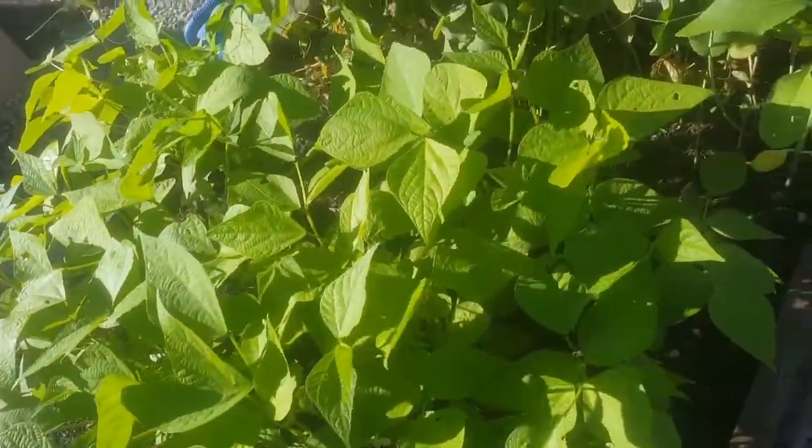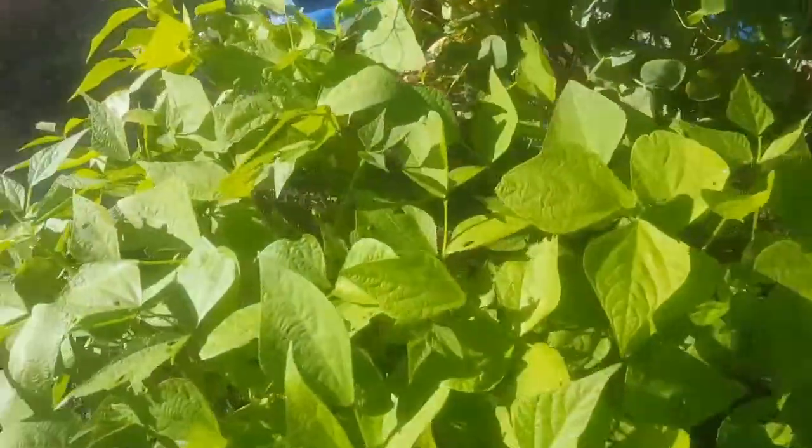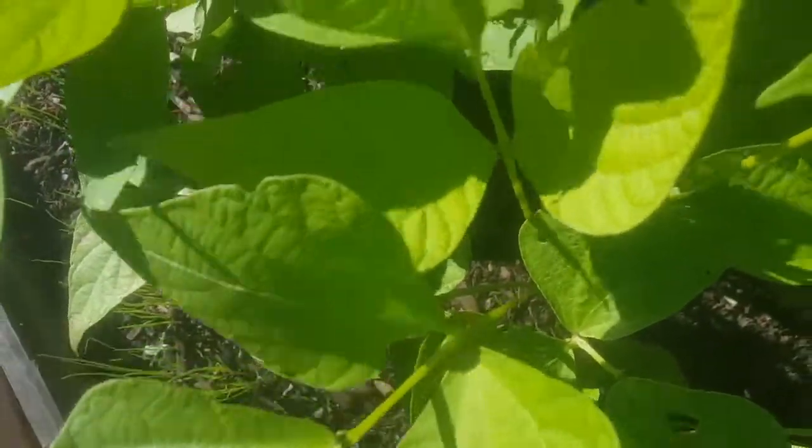The bush beans are getting big. There's a big old sunflower, and they're starting to put on some blooms here and there.